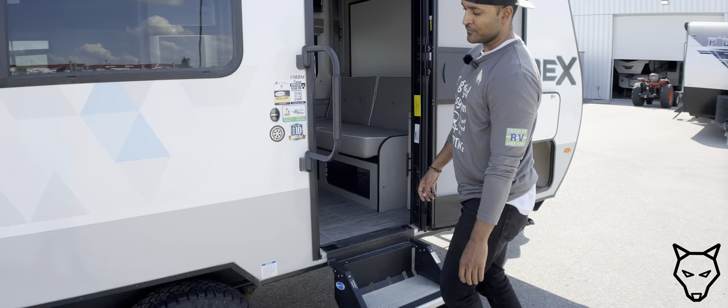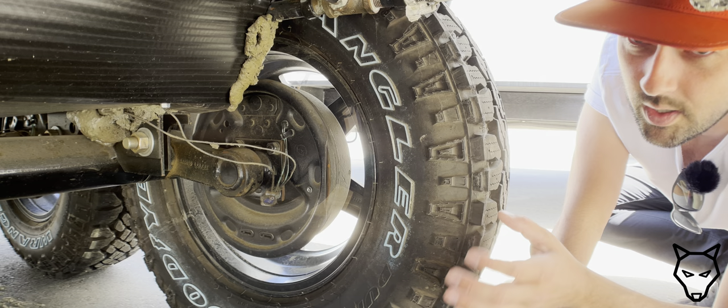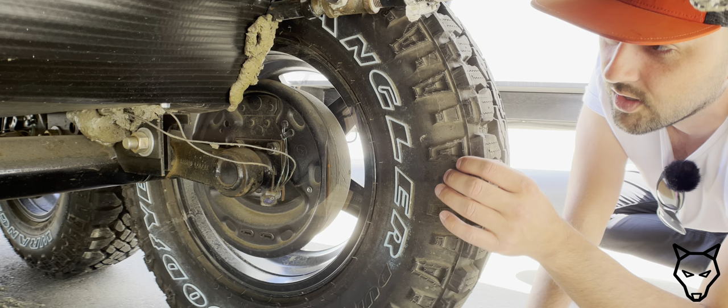It's got the off-grade package: a grab handle, Goodyear Wrangler all-terrain tires, and a better torsion bar axle. I've crawled under here quite literally because I want to show you how a torsion spring suspension differs from a standard leaf spring suspension and how that's beneficial to mountain bikers or anyone looking to take trailers off pavement.